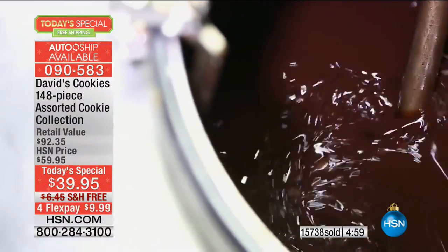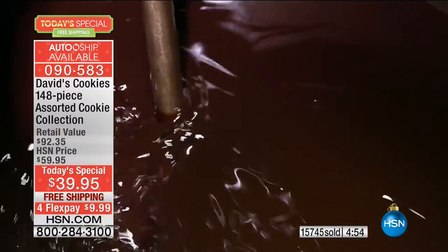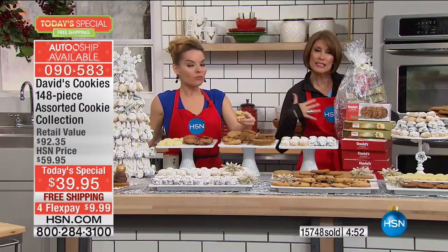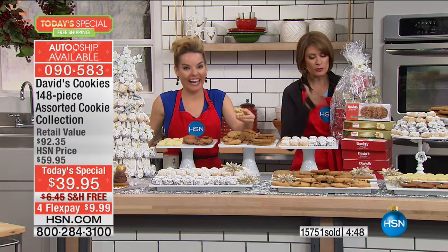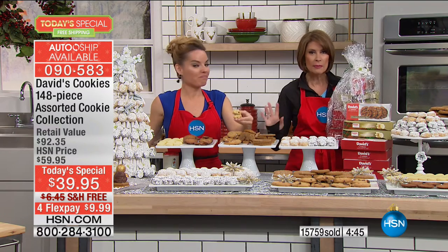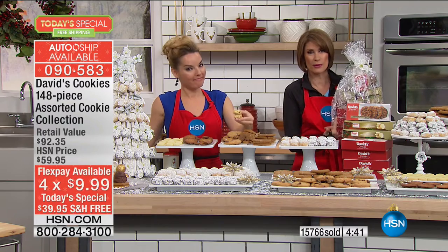You will still get your four flex payment if you want it. At $39.95, you might just go, 'yeah, whatever.' But get one for yourself too — if you don't get it for yourself, you'll be so sorry. This is it for the year. We are not repeating this — it's the first time in three years we've even been able to bring you a value this big.